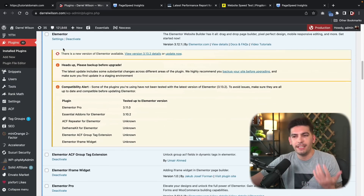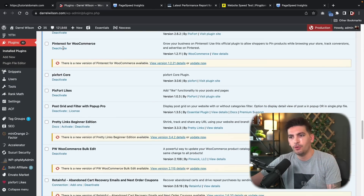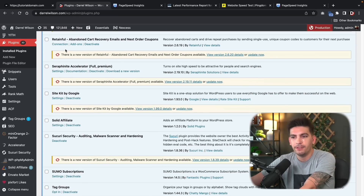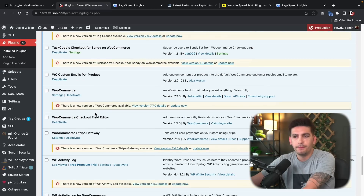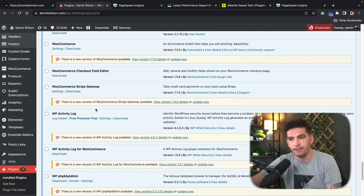A lot of these are ACF extensions. We're running a large operation here — we're selling 250 templates on this website, so we need to have a lot of various plugins to make that work. And here you can see that we have all of these active.